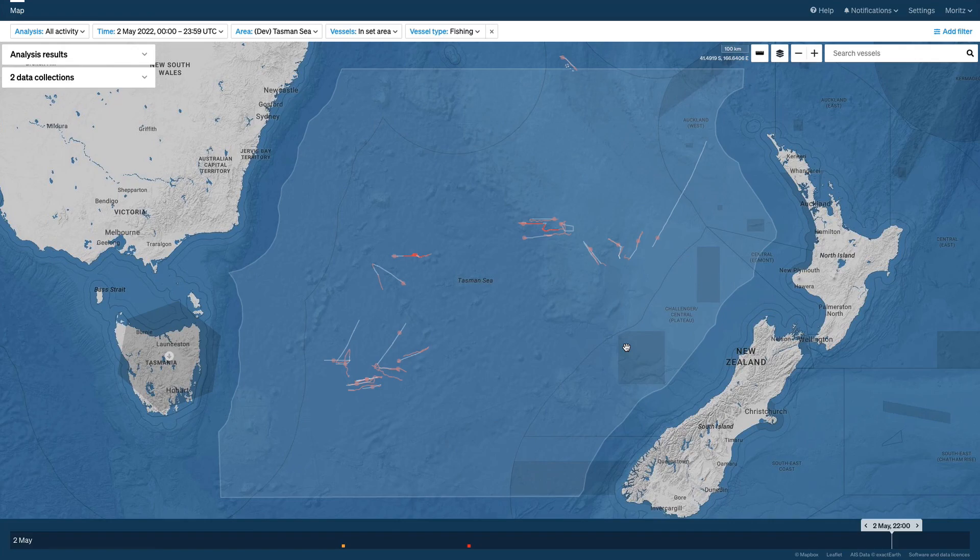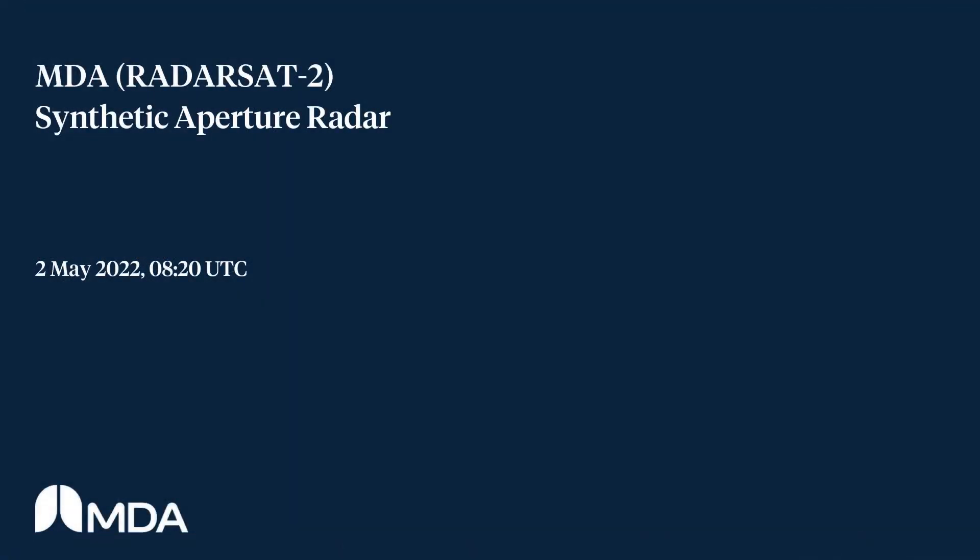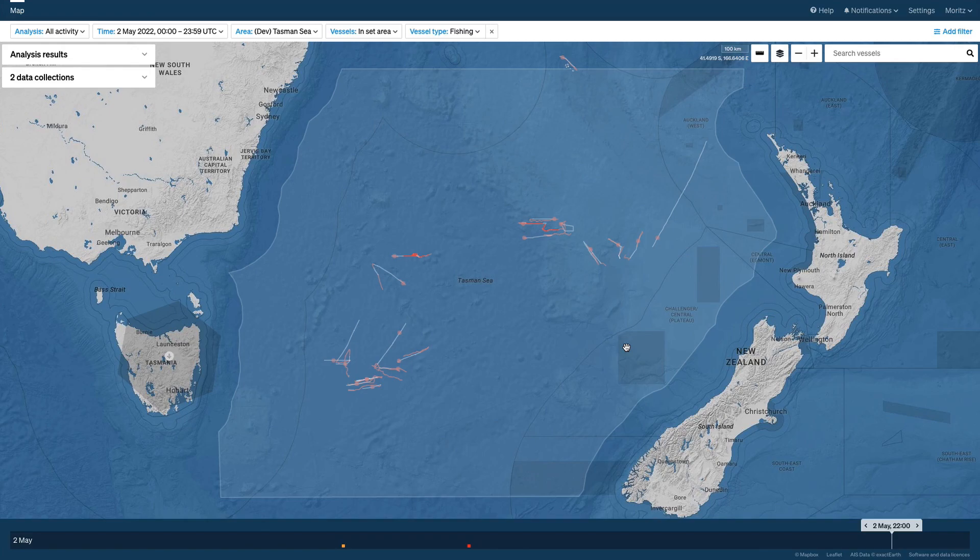To find out if there are ships in the area that are not transmitting their positions using AIS, we have teamed up with MDA and Unseen Labs, two companies that operate satellites for vessel detection at sea. The first data we received today came from MDA and was recorded at 8:20 on the 2nd of May 2022 UTC.